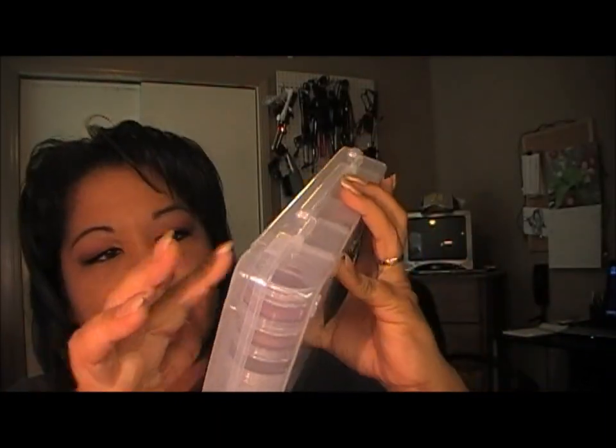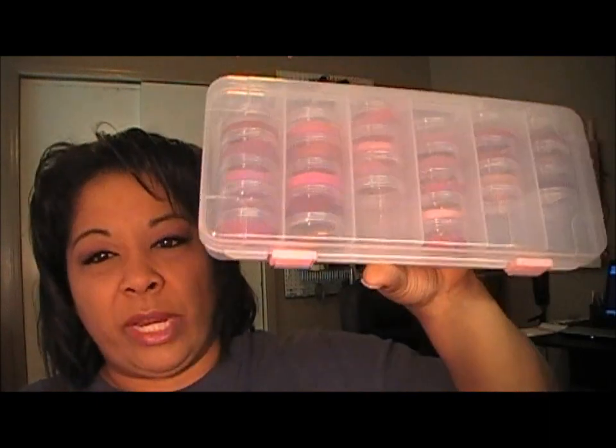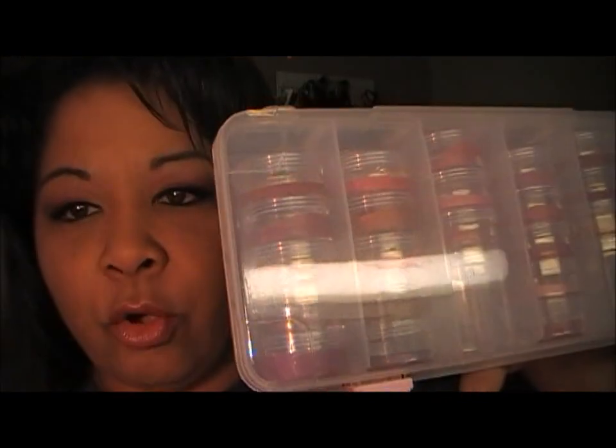This stackable case holds about 30 lipsticks, and you can get 4 in each of the stackable jars. These are really convenient to just throw in your purse, or you could take out a couple and throw them in your purse - it's all good. Okay, I just wanted to show you guys that. You guys have a great day and I'll be talking to you real soon. Alright, deuces y'all, bye!